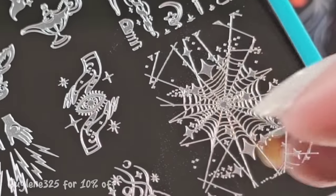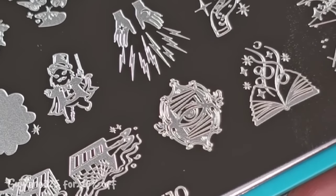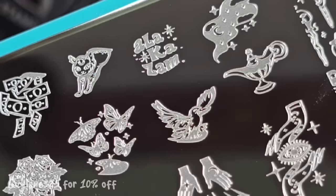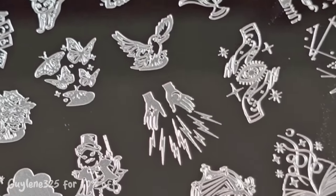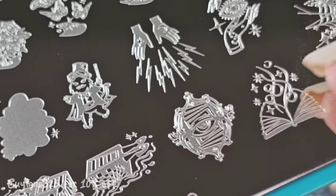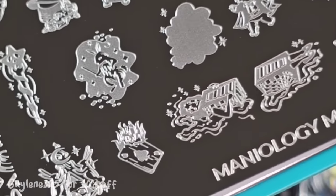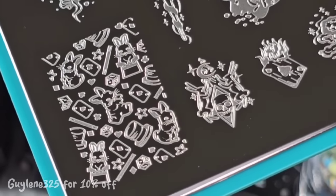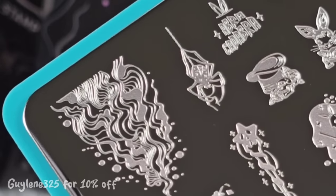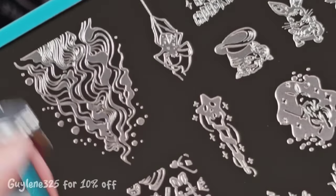They all have some stars and bats — that's really cute. Oh my gosh, look at these! Love that. This is M410. I believe all the plates and polishes will be available separately, but not until next month. Oh, that spider is perfect — love this plate!